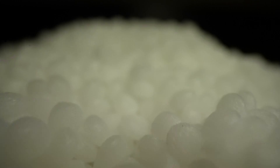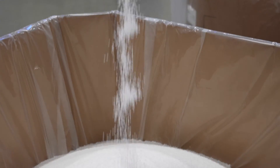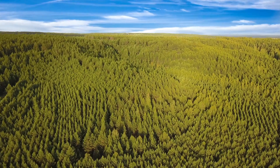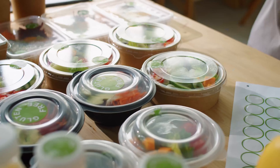Our customers use our Foamazol products to reduce the weight of their parts, eliminate sink or warpage, as well as get increased throughput. Our products are environmentally friendly and good for food contact applications.